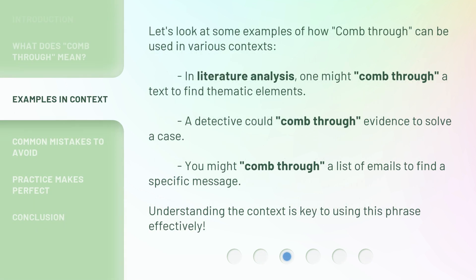Let's look at some examples of how 'comb through' can be used in various contexts. In literature analysis, one might 'comb through' a text to find thematic elements. A detective could 'comb through' evidence to solve a case. You might 'comb through' a list of emails to find a specific message. Understanding the context is key to using this phrase effectively.